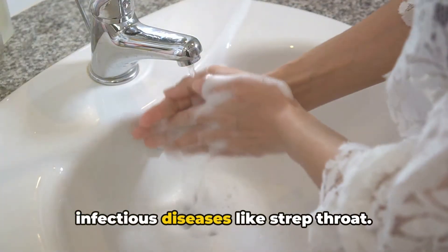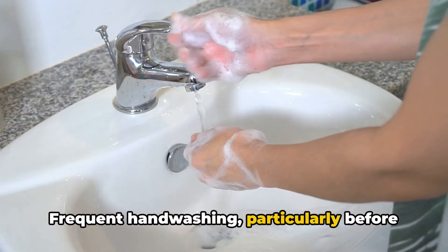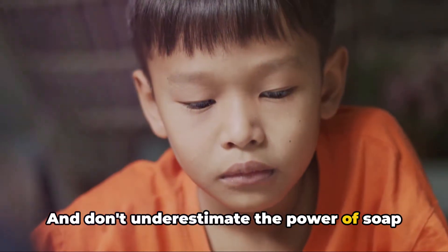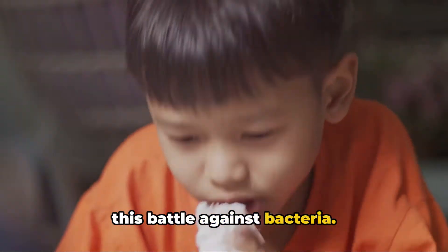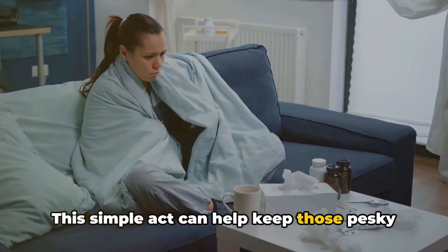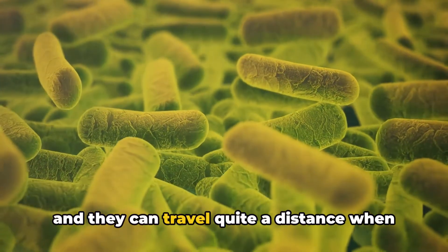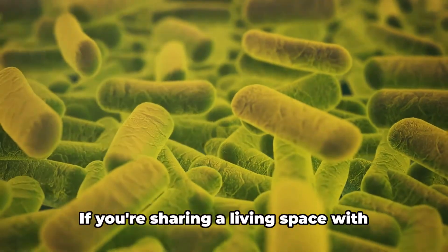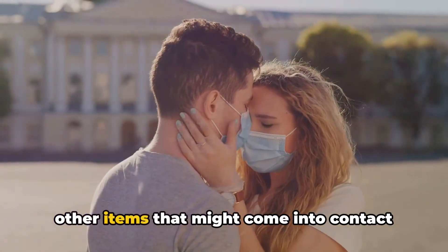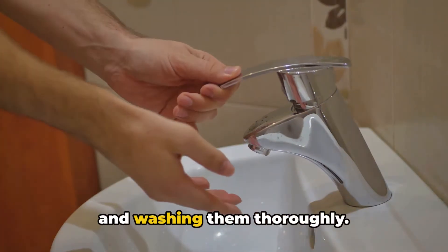One of the best lines of defense is maintaining good hygiene. Frequent hand washing — particularly before meals and after coughing or sneezing — can significantly reduce the risk of infection. Soap and water are among your strongest allies in the battle against bacteria. It's also crucial to cover your mouth and nose when you cough or sneeze, as streptococcus bacteria are airborne and can travel quite a distance. If sharing a living space with someone who has strep throat, avoid sharing utensils, cups, or any items that might contact the patient's mouth.